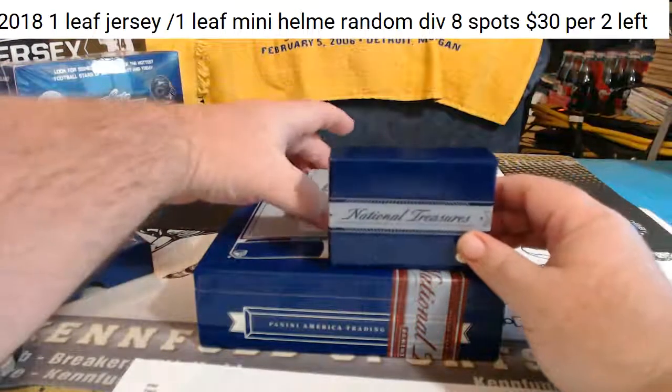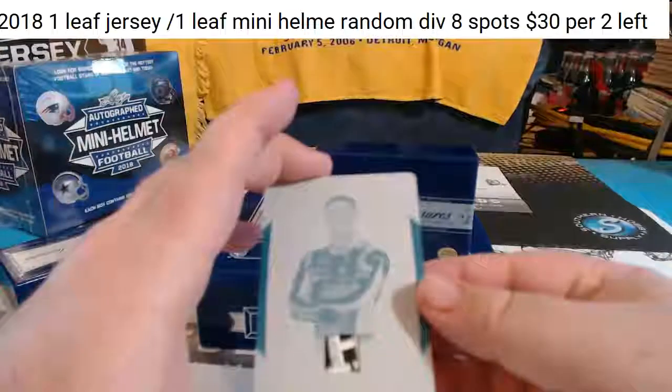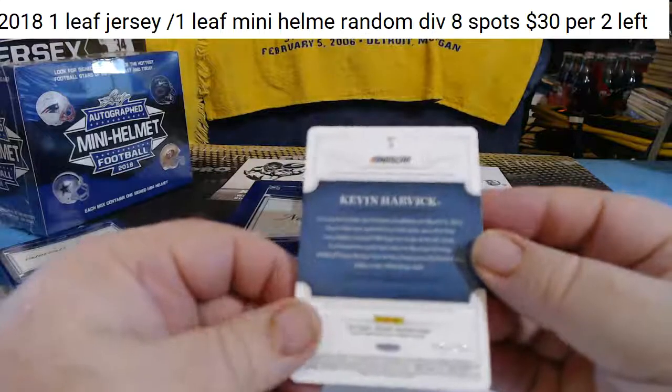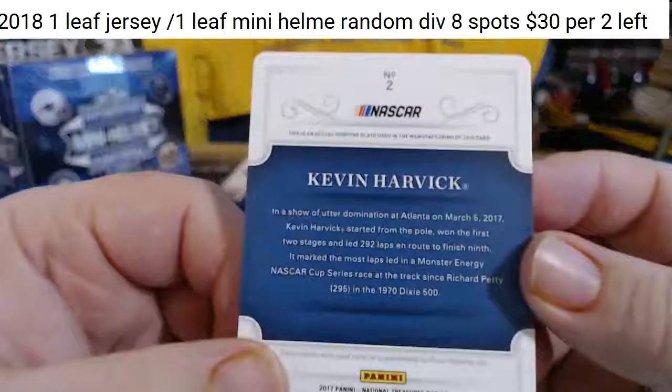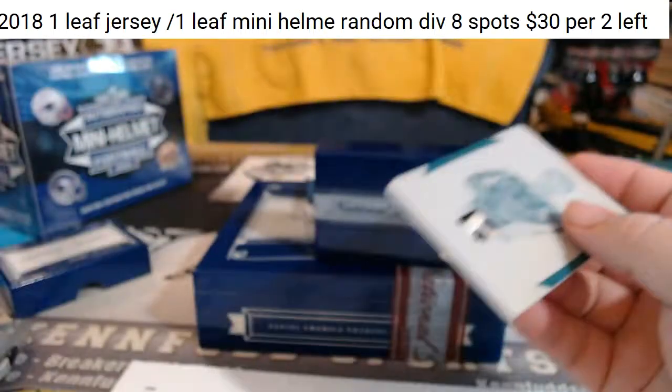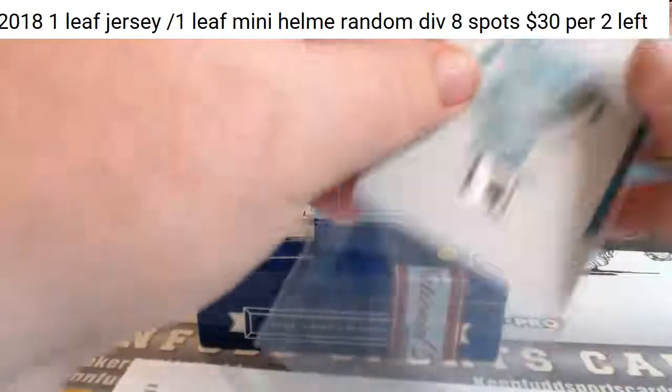We got a 1 of 1. 1 of 1 Printing Plate Relic — Kevin Harvick. 1 of 1 Printing Plate. That goes to Mr. Blaine.